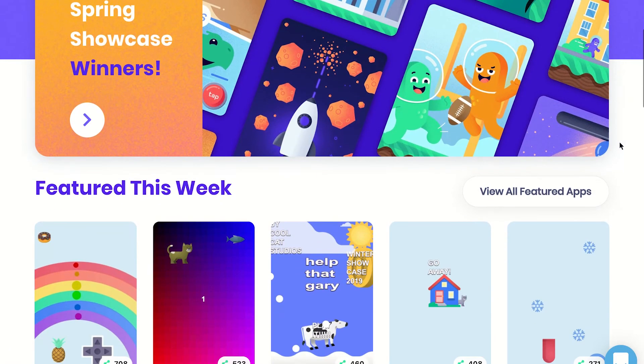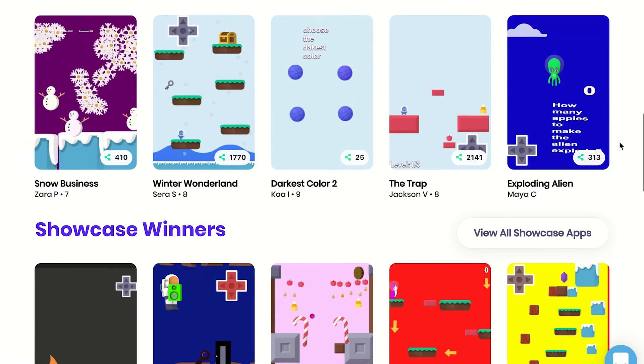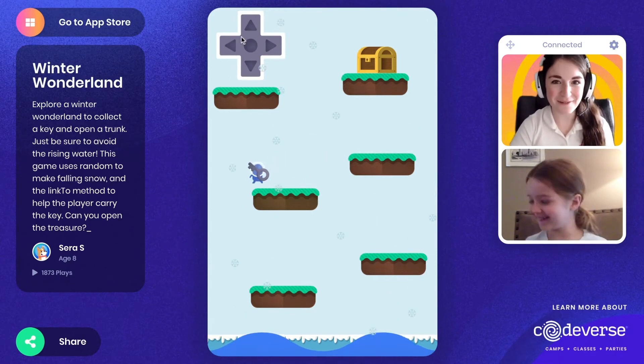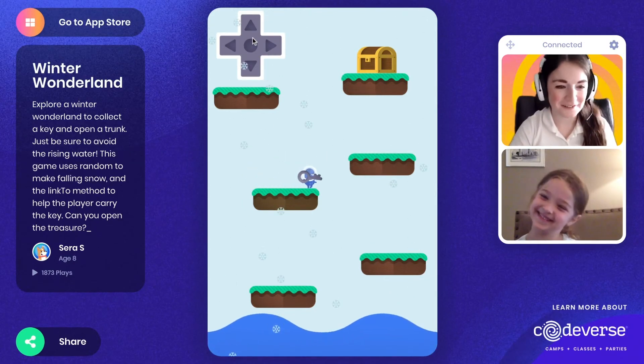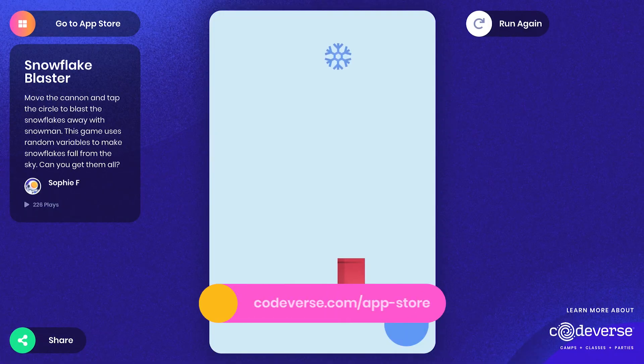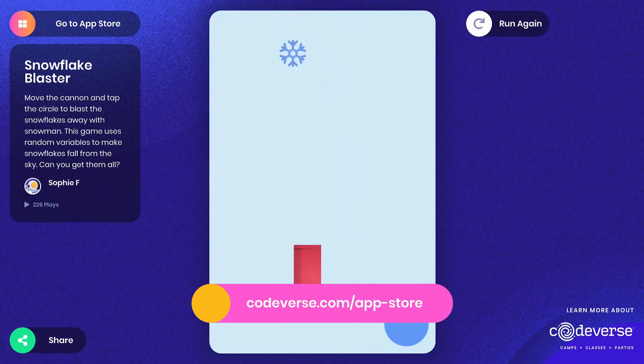Finally, once kids have built an app or game they're proud of, they can publish their projects to the Codeverse App Store so that anyone in the world can view, play and share their creations. You can access the Codeverse App Store on our homepage at Codeverse.com or by visiting the URL listed below.